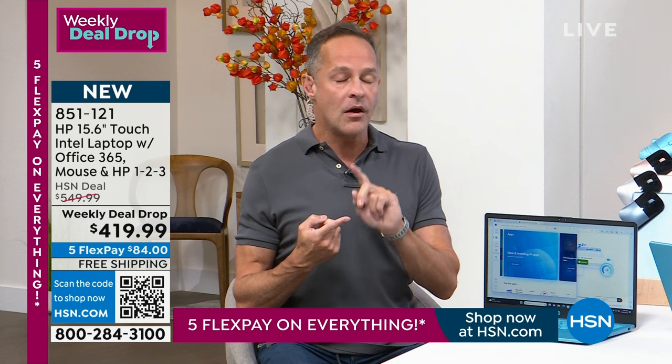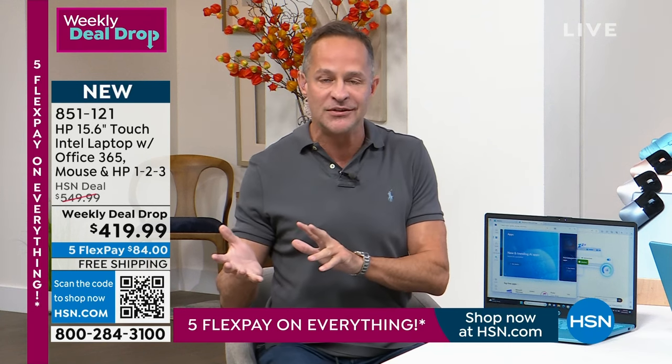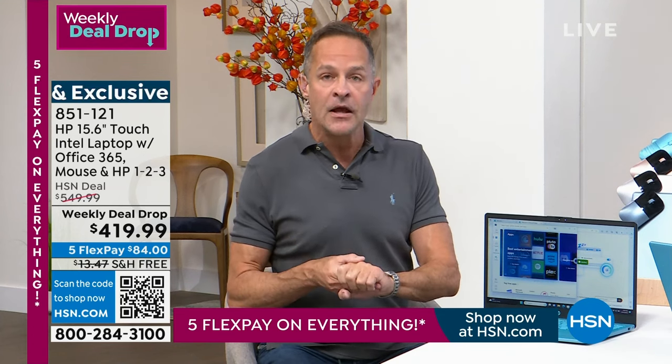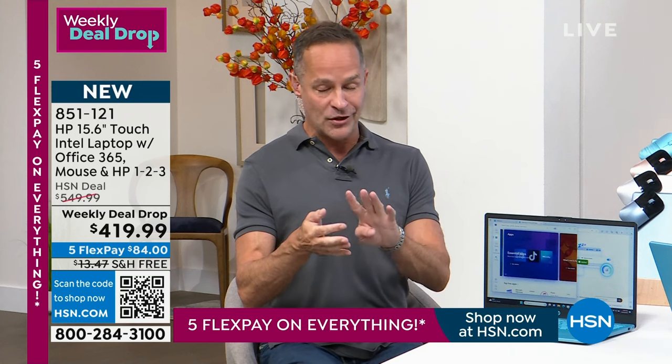There's something we almost never do — it's HP's very special 1-2-3 service and protection program. We're also including Microsoft Office — Word, Excel, PowerPoint, Outlook, Access, OneNote, Publisher. All seven of those programs for a full year are pre-installed on your computer. You don't even have to install them — they're already there.